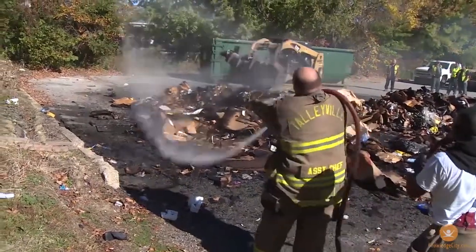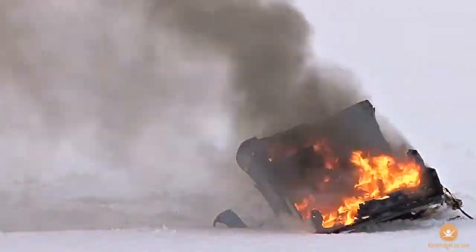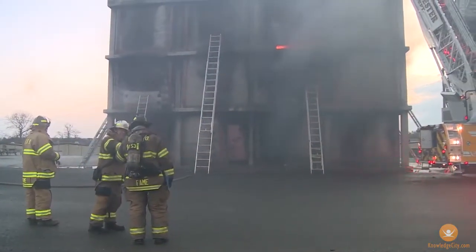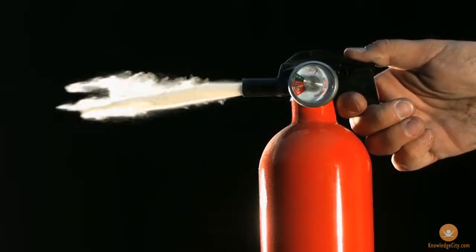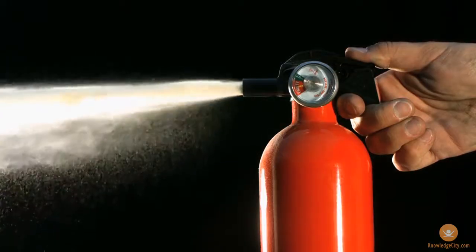But not all fires are alike. When extinguishing them, it's important to pay attention to the types of materials that are burning, as well as where the fire is located, because using the wrong fire retardant can make a bad situation even worse.